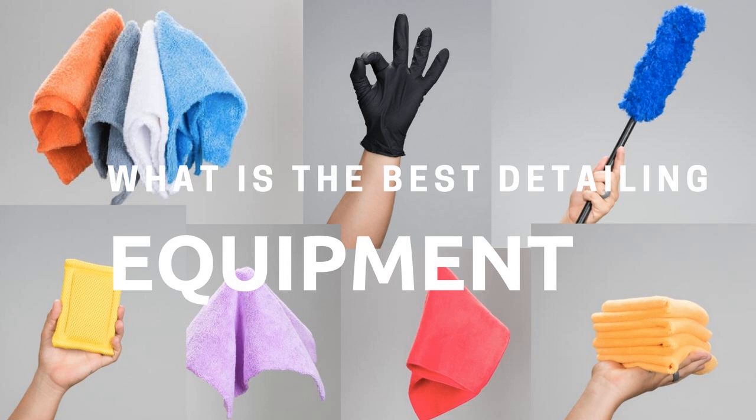For the first 10 orders, you're going to get a free grit guard. So the first 10 orders are going to get a free grit guard — no price.